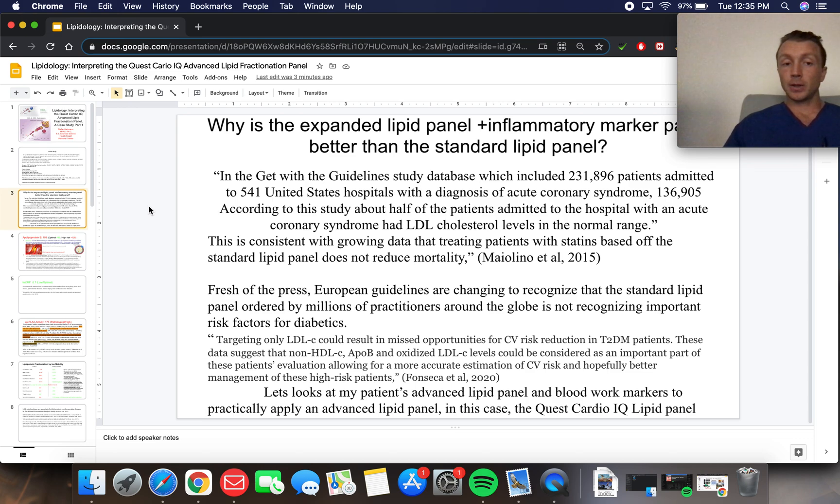This is a great study showing that we are missing a lot of patients who are at risk of having heart attacks. Fresh off the press from European guidelines, they are changing to recognize that the standard lipid panel ordered by millions of practitioners around the globe every day is inadequate. They say targeting LDL-C — your standard LDL from any regular lipid panel you can buy for $15 — could result in missed opportunities for cardiovascular risk reduction in type 2 diabetes patients.